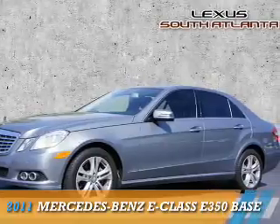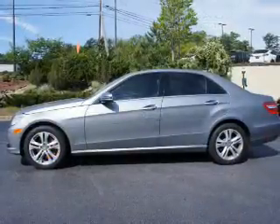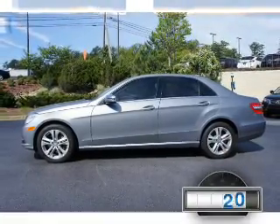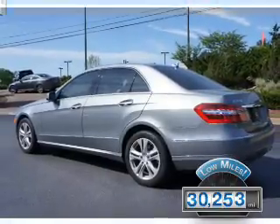Presenting the 2011 Mercedes-Benz E-Class. It's powered by rear-wheel drive, a 3.5-liter, six-cylinder engine. With fewer than 35,000 miles, this vehicle has a long road ahead.